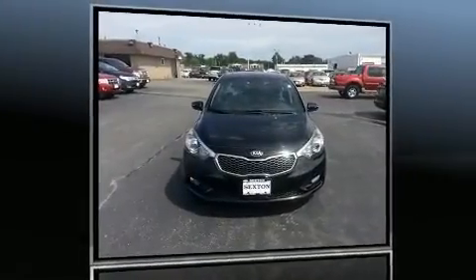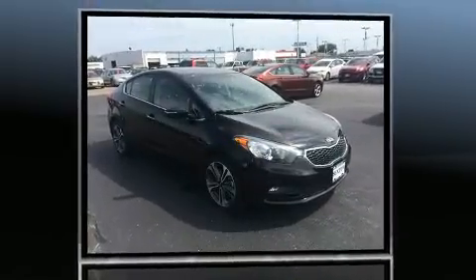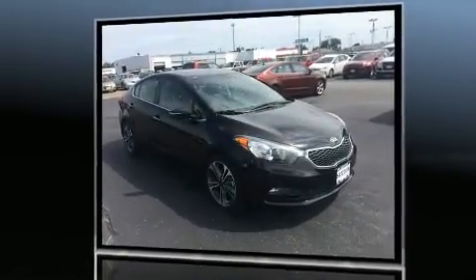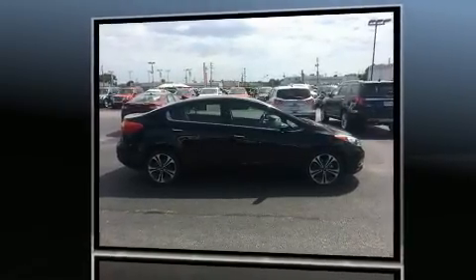Experience driving perfection in the 2014 Kia Forte. This four-door, five-passenger sedan still has fewer than 40,000 miles. It features a front-wheel drive platform, an automatic transmission, and a two-liter four-cylinder engine.